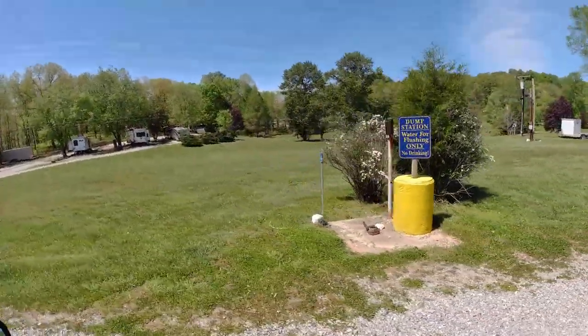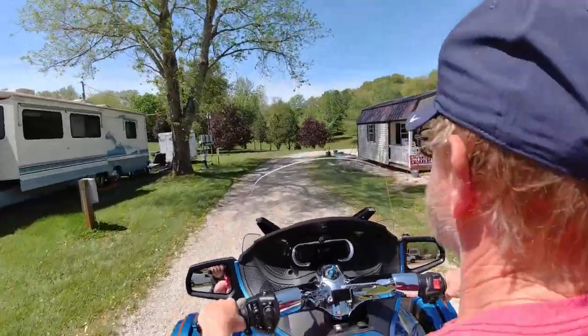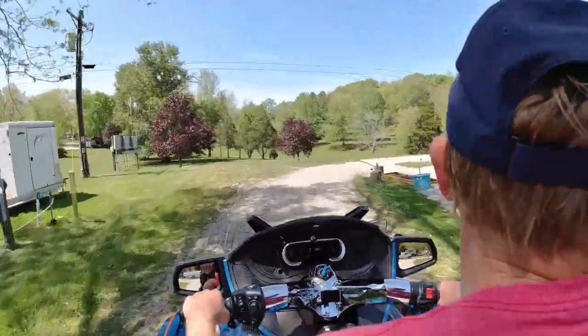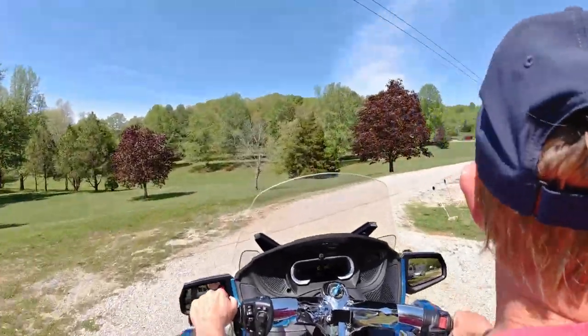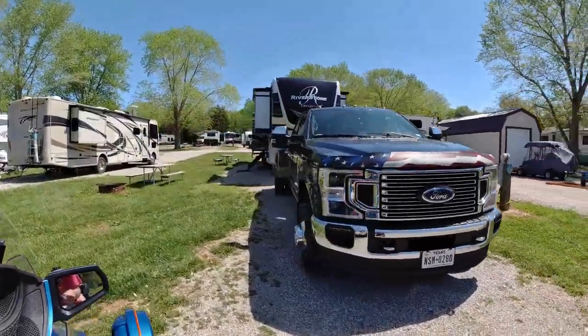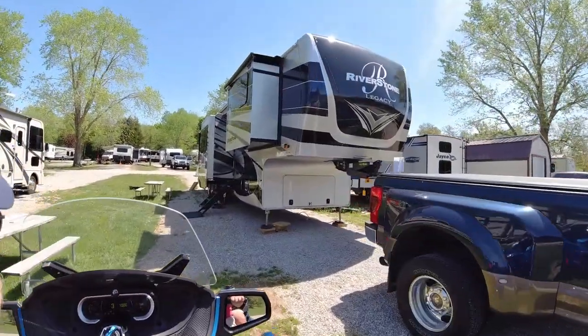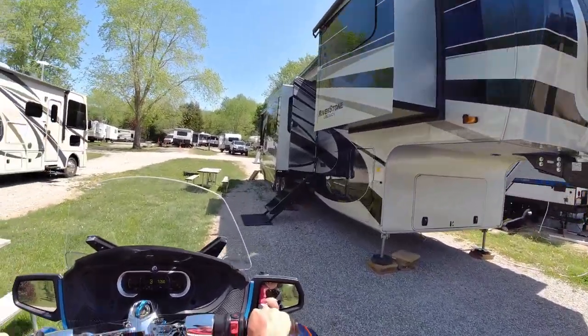Stay tuned after our normal ending because I do have a special response from someone who would like to make a comment on the park. We hope that you like our videos — please give us a thumbs up, please subscribe, and click that notification bell so you know when Hedda's World has something new coming out. Remember to comment. We are Hedda's World — come travel in our world. Bye!